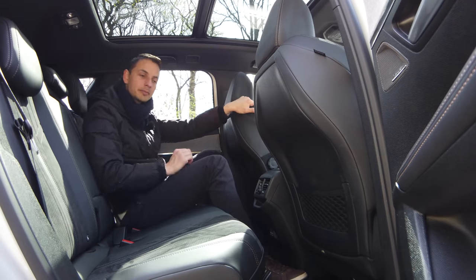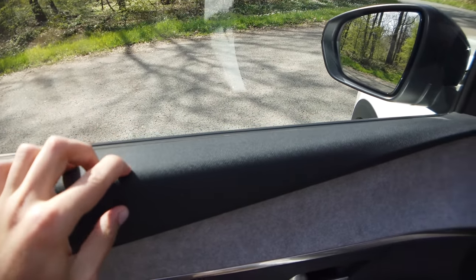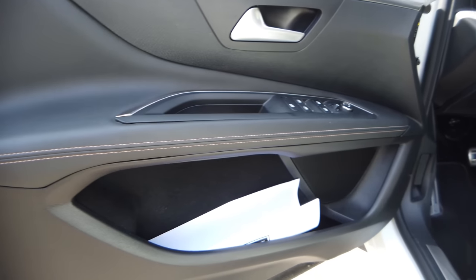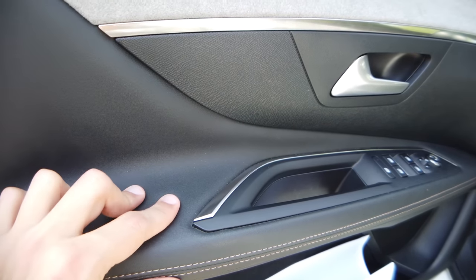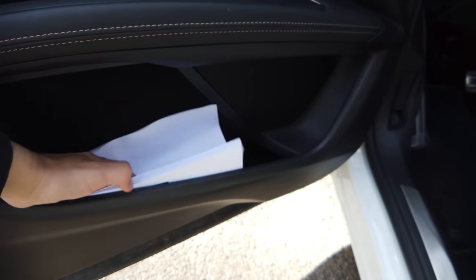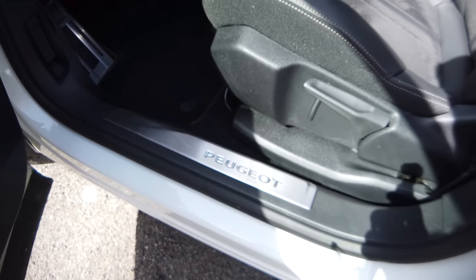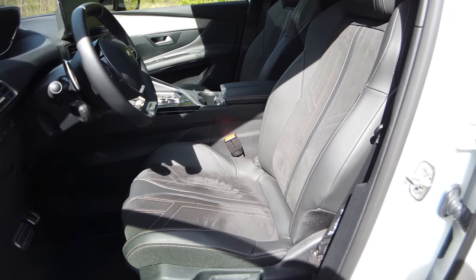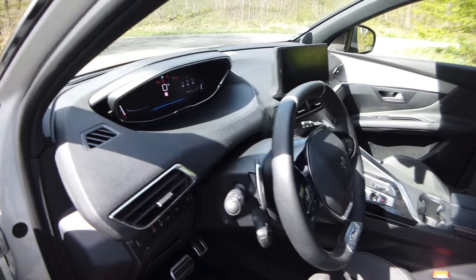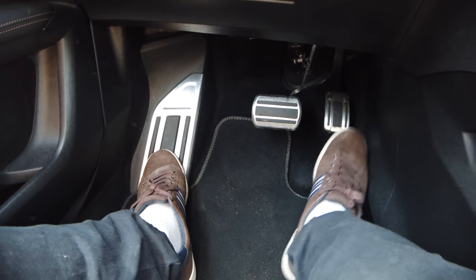Let's move to the front. The upper door card has a suede-like padded section — very nice and soft. Then hard plastic lower down and a fabric insert. Window controls and mirror adjustment are here. The door handle folds back inside. The front seats today are manual; electric, massaging, and memory seats are available as an option. The interior looks great. We have an aluminum pedal and a large footrest.